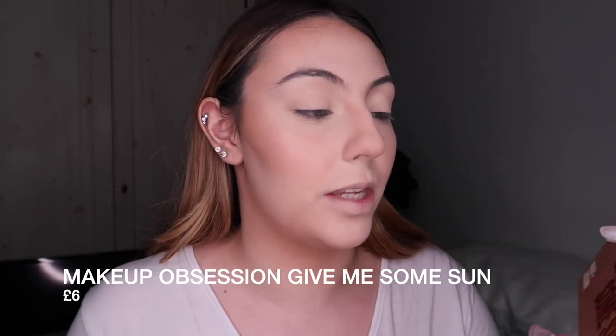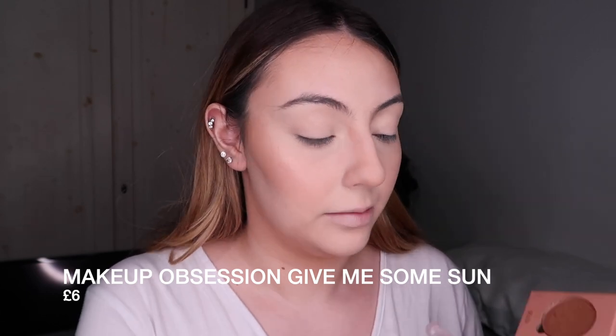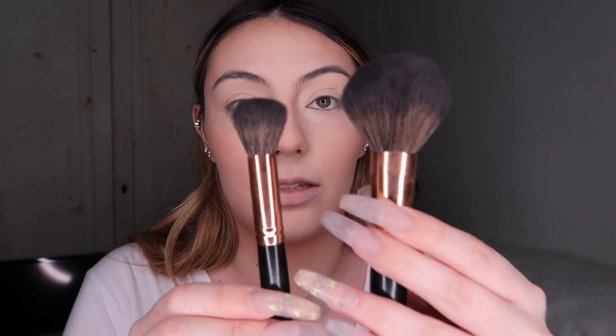I'm going to use this palette by Makeup Obsession — it's called the Gimme Some Sun palette, listed as a bronzer palette. For my skin tone, I have a cool-tone shade and a warm-tone shade. The cool-tone I'm going to use for contouring, and the warm-tone for bronzing. For the powder contour, I'm using this thin contour brush — it's smaller than a normal powder brush so it gets into the hollows of my cheekbones. I'm going to grab a buff and do essentially the same technique.